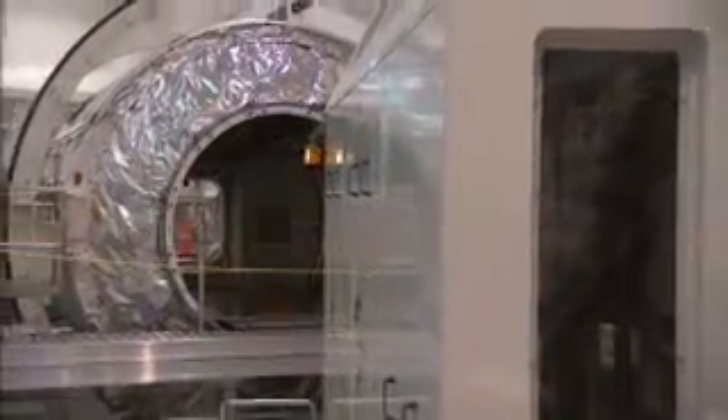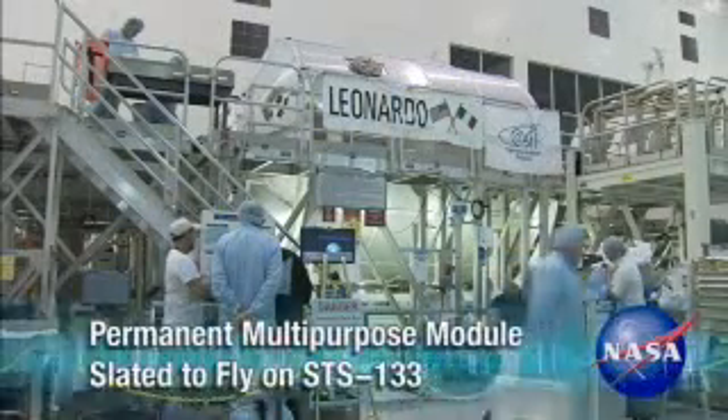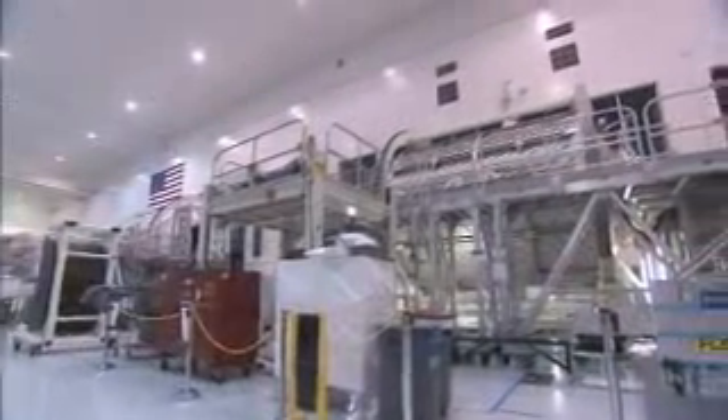I'm Scott Higginbotham, NASA's Payload Manager for the Permanent Multi-Purpose Module. For many years, NASA and the Italian Space Agency have been looking at the potential of turning one of the multi-purpose logistics modules into a permanent module to fly and attach to the station and leave behind.